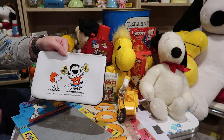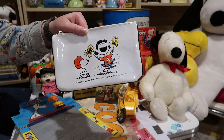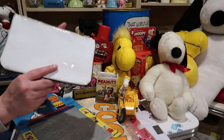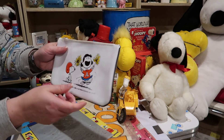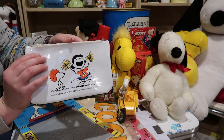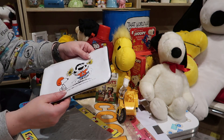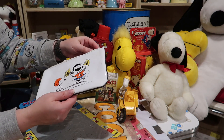Here we have a pencil case I picked up for a really good price. If you want to know how much I paid for these items, be sure to visit our Patreon page and find out. This is probably from the 1970s I'm guessing.